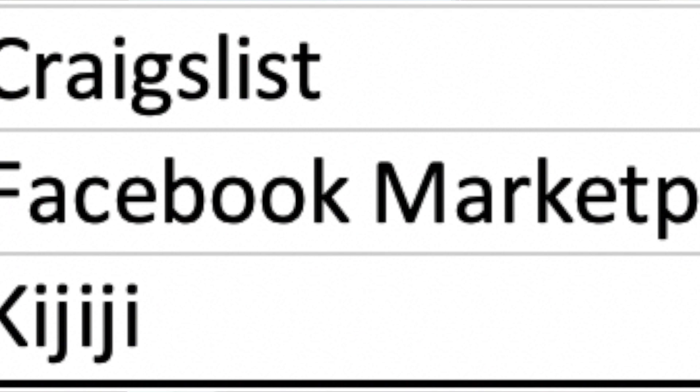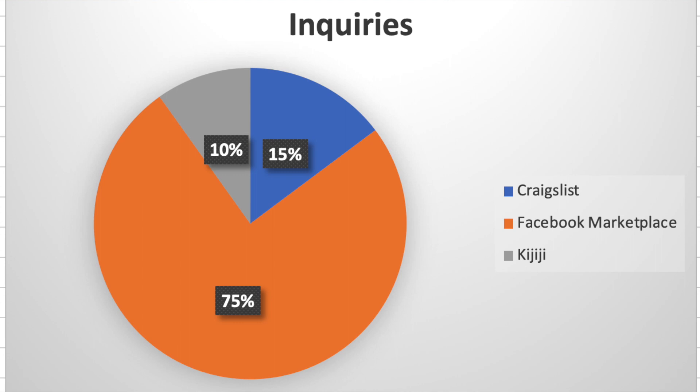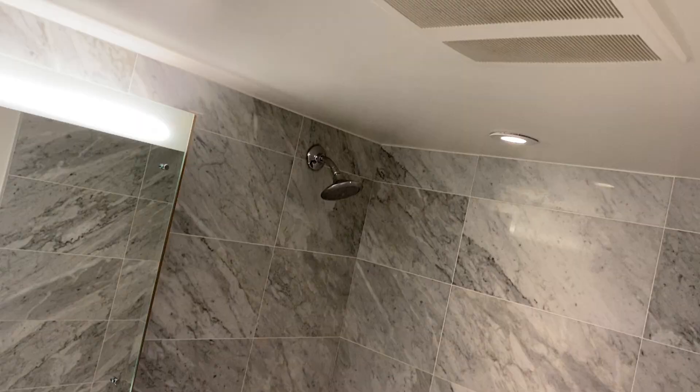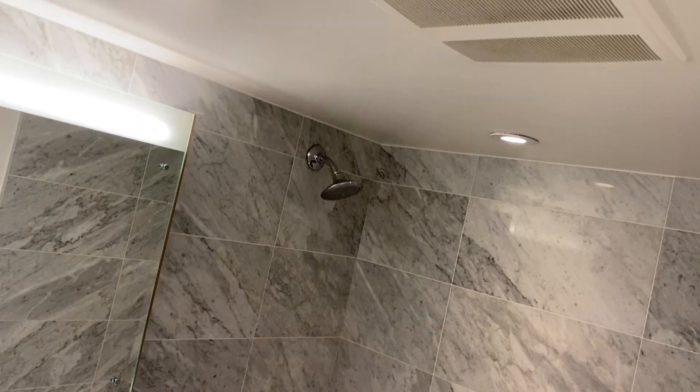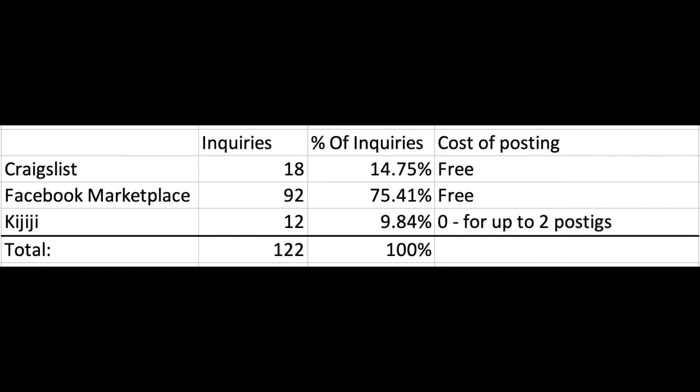Here is a quick debrief on the effectiveness of the three platforms I used, how much they cost, and what the results were. For Facebook Marketplace, not only was it free, but it generated 1,739 views before I marked it as unavailable, and it generated 75.4% of the total inquiries I received, or 92 messages. For Kijiji, it cost me $15.65 and only generated 12 inquiries, or 9.8% of the response rate.